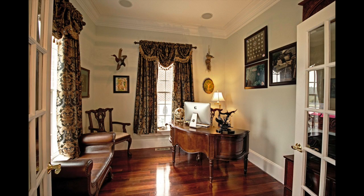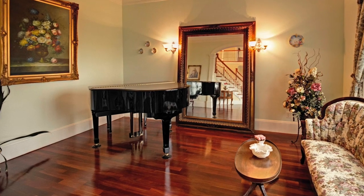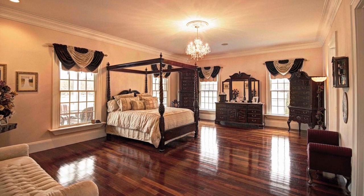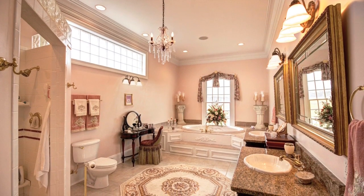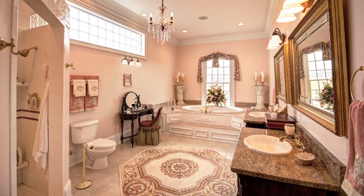The first floor office with French doors offers a quiet, serene workspace. And to the right of the entrance, an elegant music room. The luxurious first floor master bedroom suite features an elegant bathroom with jacuzzi tub, solid cherry granite-topped vanities, and walk-in double-head shower.